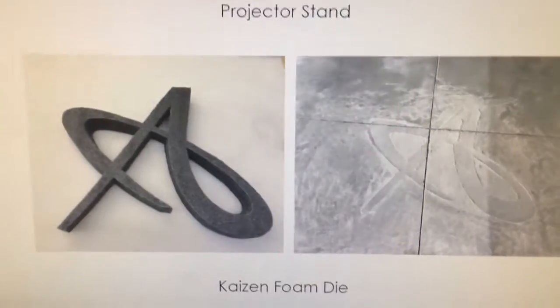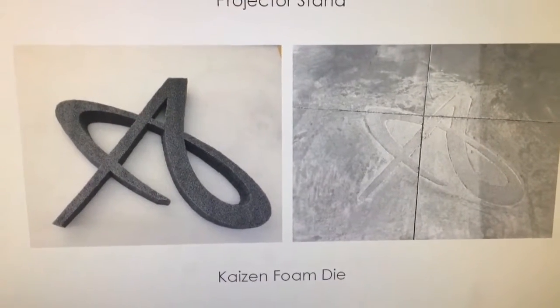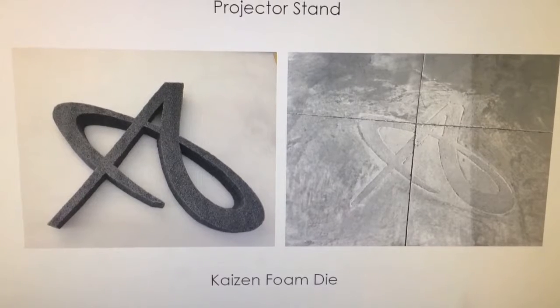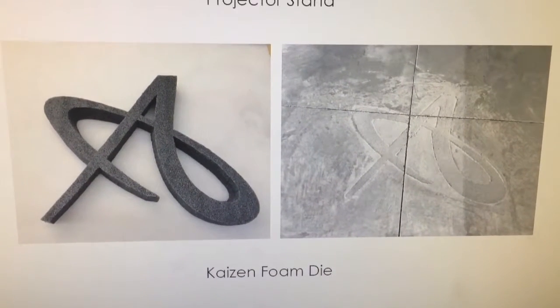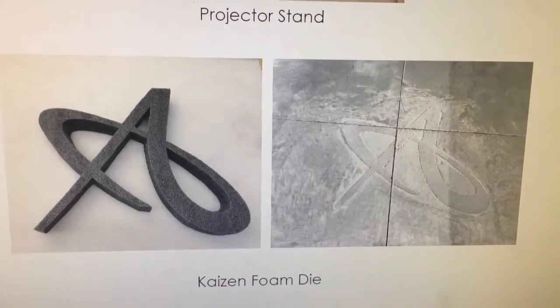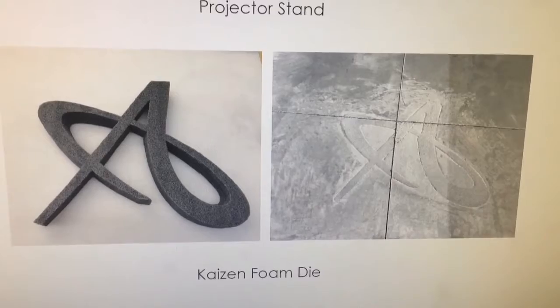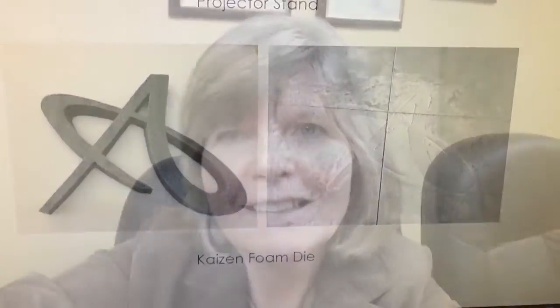Some unique ideas we did: we made a stand under our projector for our morning meetings, and we actually cut out our logo. We're also having an addition built to our building and we put it in the cement — it's right at the front door, so every time you open the door you'll see our logo imprinted there. We thought that was kind of neat.